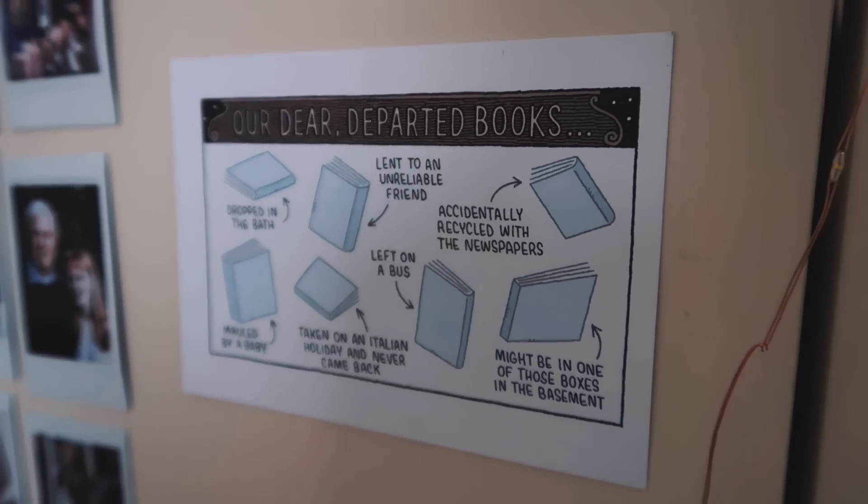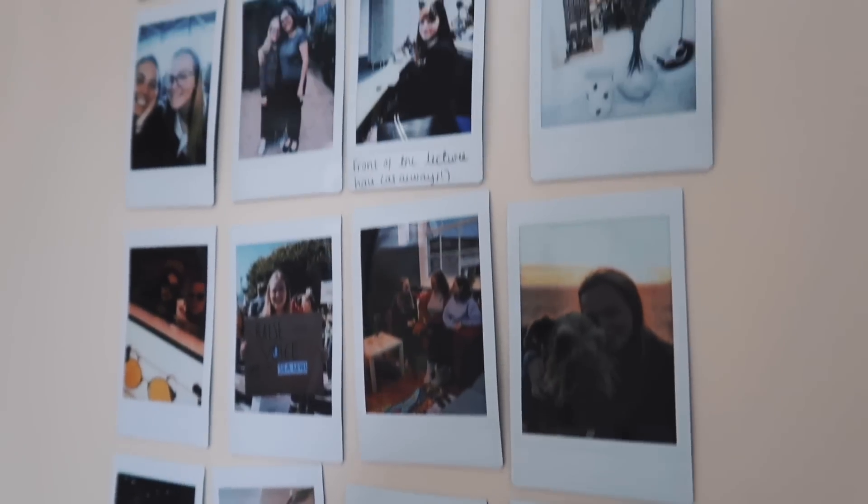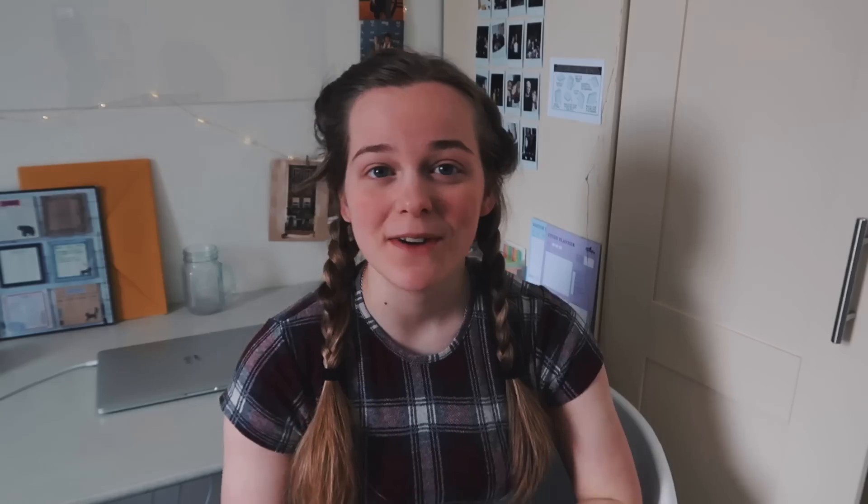We're going to start on this side. I've got this postcard which my friend Blakeney gave me for Christmas, and then I've got this whole wall of Polaroids. I do like to have pictures up, especially at my university desk — pictures of people back at home and my close friends.